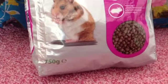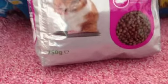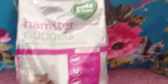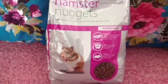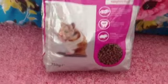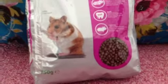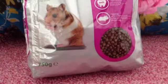The hamster muesli was three pounds. I also got the Pets at Home Hamster Nuggets because I really wanted to try them — this is a 750 gram bag and it was two pounds. I'll do a little Oreo first impressions video at the end, so keep watching for that.